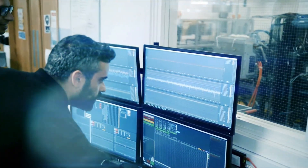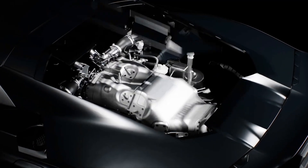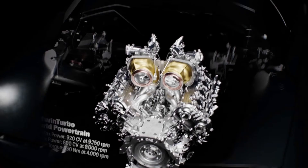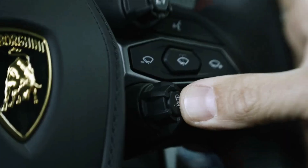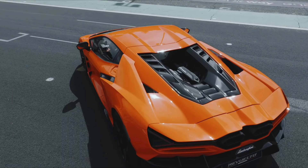These motors power high-end vehicles like the Ferrari SF90 and McLaren Artura, and are now making their way into electric aviation thanks to their exceptional efficiency and compact form. With superior power-to-weight ratios and cutting-edge engineering, axial flux motors are redefining the future of electric performance and mobility.